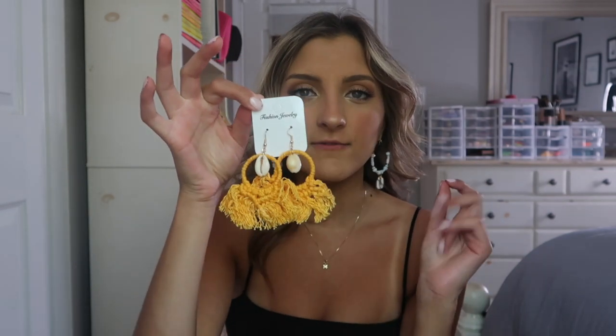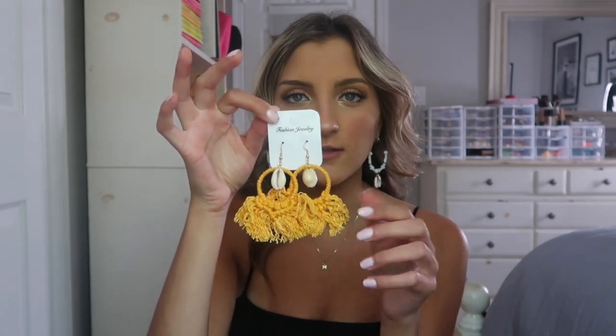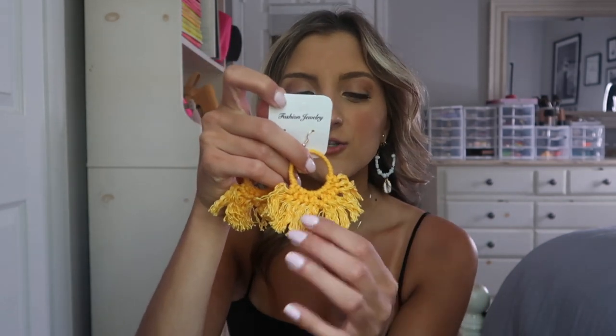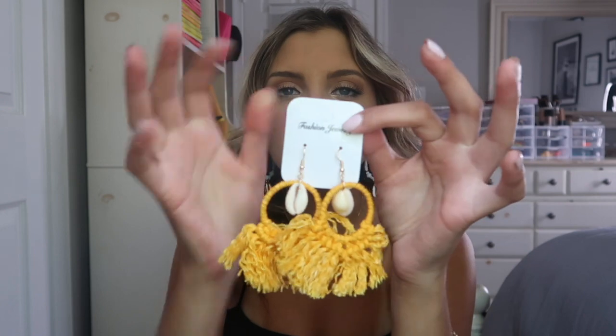The first pair I got are these. I love yellow — it's my favorite color, especially this particular shade. These are so cute; they kind of remind me of dream catchers, they've got really cool fringe along them and then just one tiny puka shell. I love puka shell anything, and I thought these would be such a fun pop of color for this time of year.